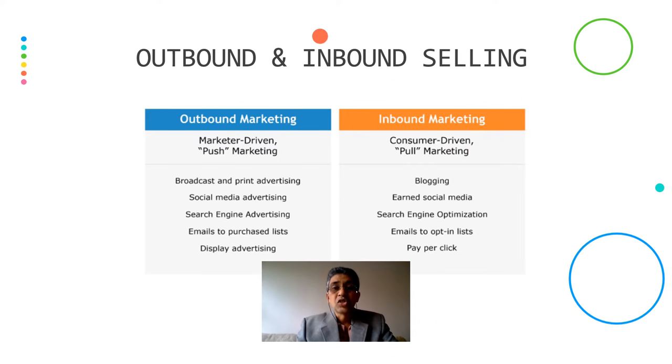Now let's talk about outbound and inbound selling — they are actually marketing techniques. When I say outbound marketing, it's marketer-driven and a push marketing strategy. Here you use broadcast and print advertising, social media advertising, search engine advertising, emails to a purchased list, and display advertising.